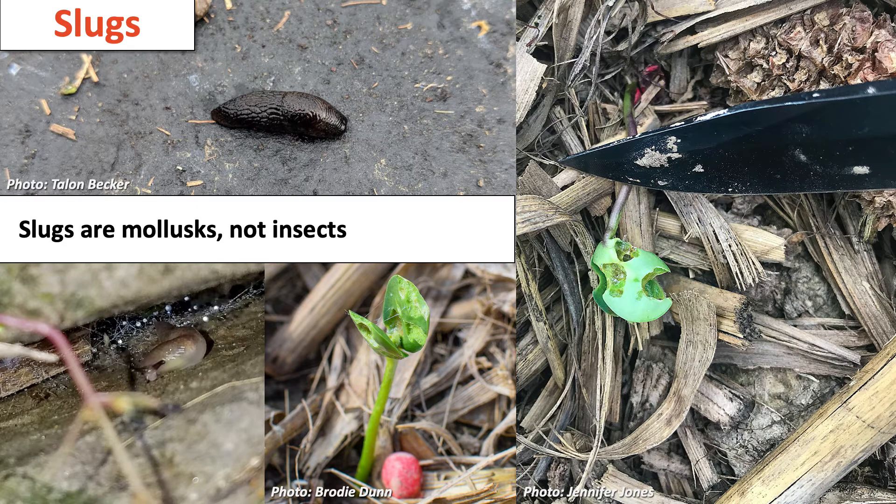Slugs are actually not an insect — they're a mollusk, and that's not just an academic consideration. That does have real implications for how they behave, what their life cycle is like, and ultimately how we manage them.